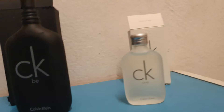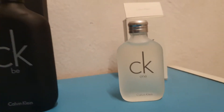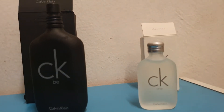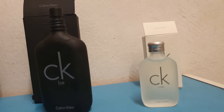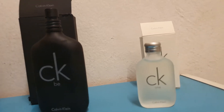I think everybody loved it. It's very simple — if you saw this bottle at a flea market without knowing it was Calvin Klein, you'd never have looked at it twice. But they made it cool. Calvin Klein, Tommy Hilfiger — those were the happening brands in those days.